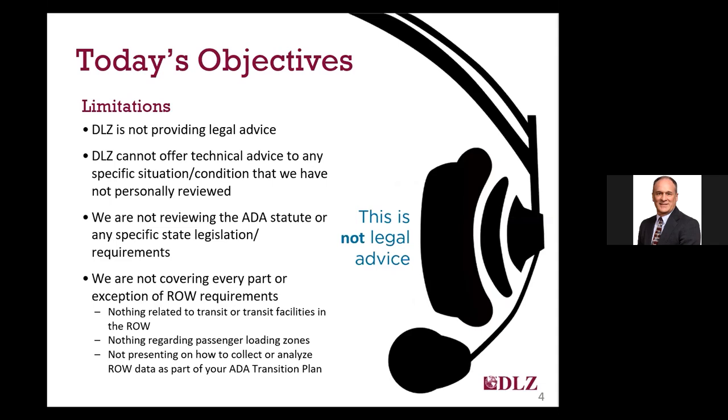Since we do have time restrictions today, I have to draw a line somewhere, which results in limitations on what can be presented. Nothing presented today should be considered as legal advice. The information presented is my interpretation of PROWAG based on working with the guidelines extensively, numerous discussions with Access Board staff, and attendance at a wide variety of presentations by both the Access Board and others, including at the National ADA Symposium. We have an audience from many different states, and requirements in some states may vary. Some entities have modifications to the guidelines, and we won't discuss anything unique to any specific state or local requirement.